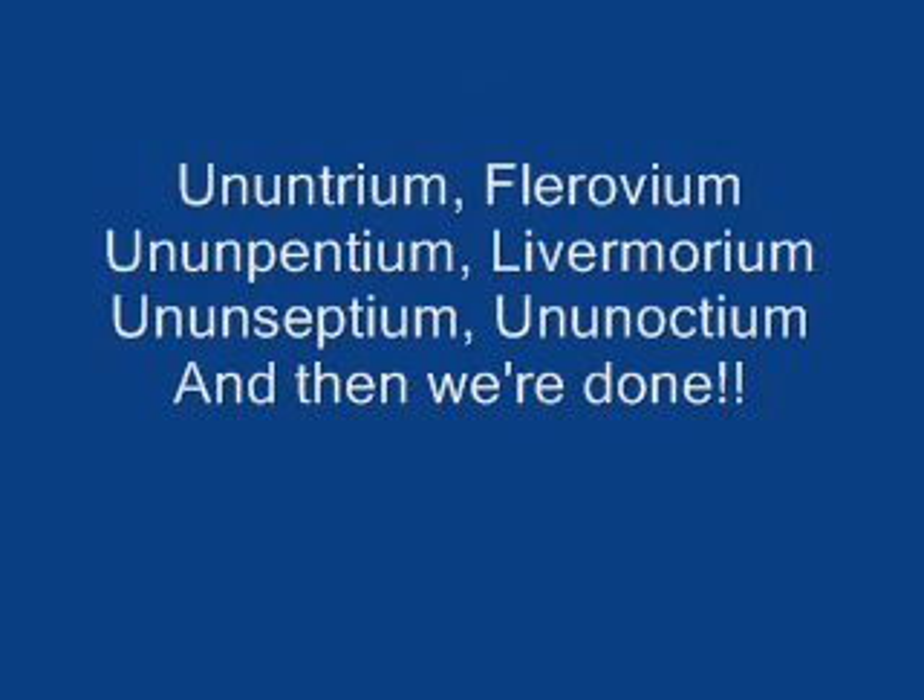Rutherfordium, dubnium, seaborgium, bohrium, hassium, meitnerium, darmstadtium, roentgenium, copernicium. Nihonium, flerovium, moscovium, livermorium, tennessine, oganesson. And then we're done. We're done.